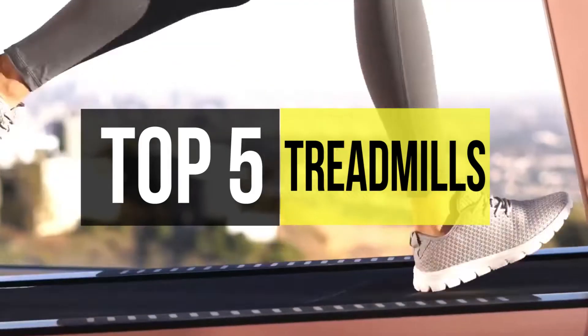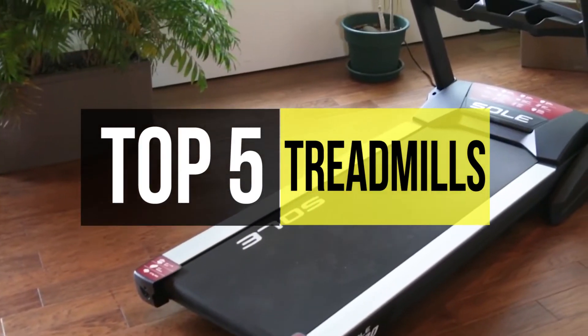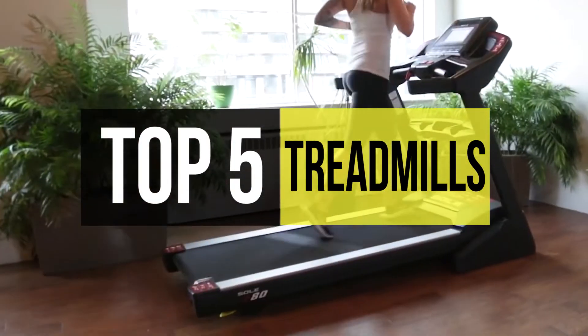A significant advantage of having a treadmill at home is that you can use it whenever you want. Instead of having to go to a gym, it lets you have fitness equipment right at home.